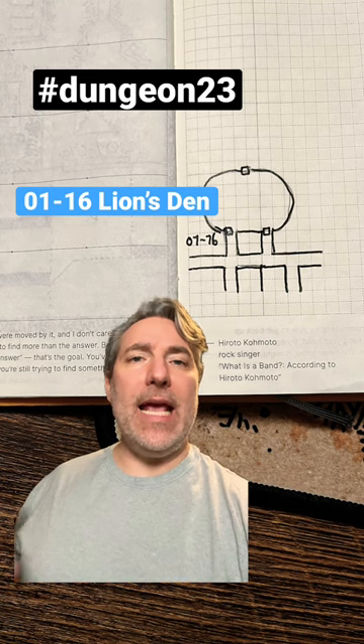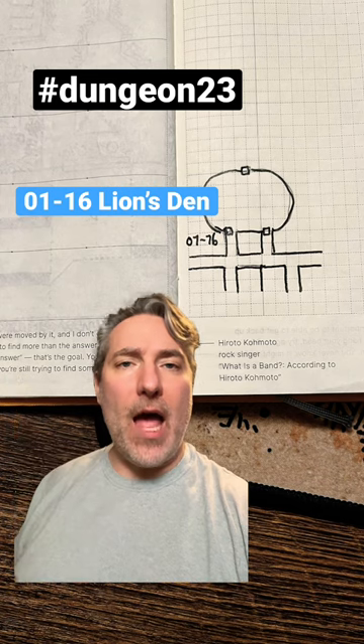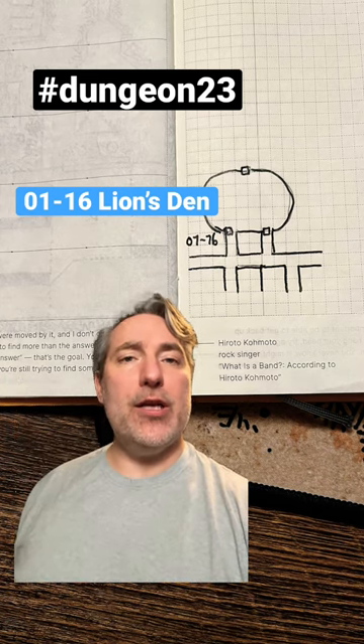It's approximately eight feet in height, from floor to the top of the head of the lion. The mouth of the lion appears as if the lion is roaring.